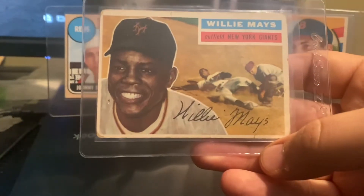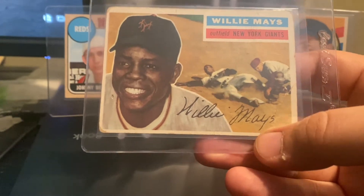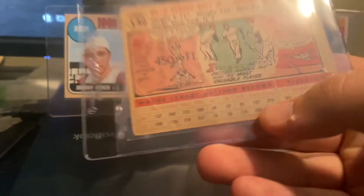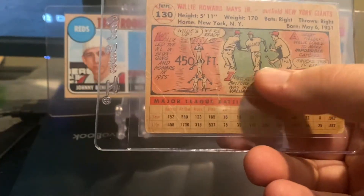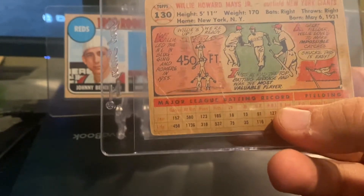1956 Topps Willie Mays — great action photo. Probably my favorite set ever. This one is just super cool. All the comic images on the back really just screams history and vintage.